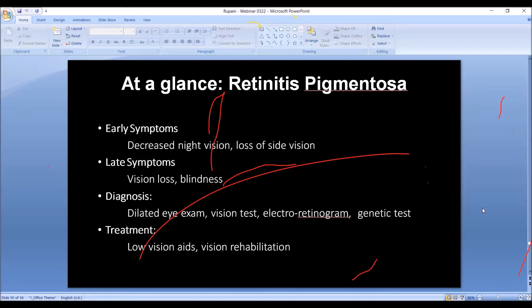Treatment at this point — there is no treatment for retinitis pigmentosa. We have ways of helping patients preserve their vision or slow down the process, but there is no permanent treatment for retinitis pigmentosa at this time. So there are low vision aids, and vision rehabilitation is what we might use.